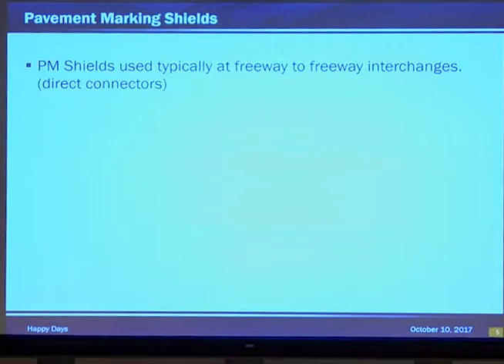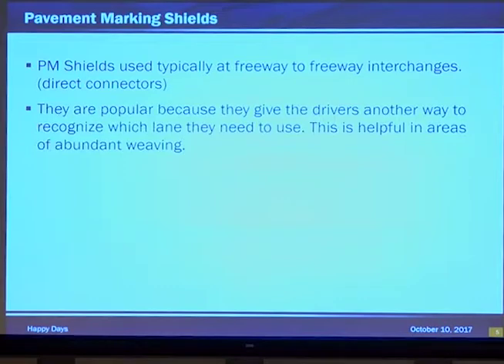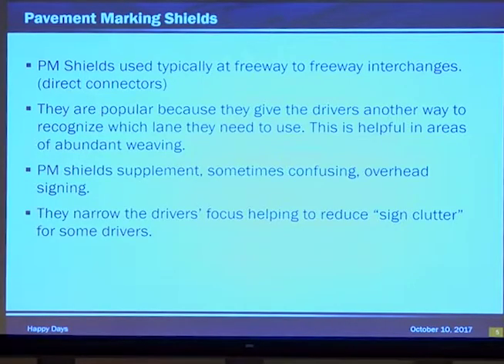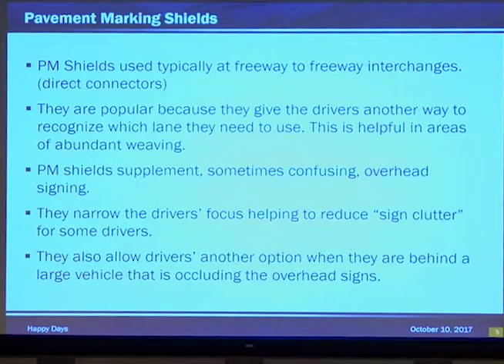Pavement marking shields are typically used at freeway-to-freeway interchanges and direct connectors where there's an abundance of signing. This allows drivers to focus longer on the road. They're popular because they give drivers a way to recognize the lane they need to be in. They're helpful in areas that have abundant weaving, and they supplement sometimes confusing overhead signs — such as signs placed in a curve where it initially doesn't look like the sign lines up with the lane you're supposed to be in. They also narrow the driver's focus and reduce sign clutter, and allow drivers another option to look at when behind a large vehicle that may block the large signs overhead.